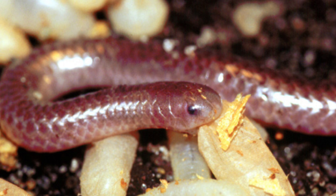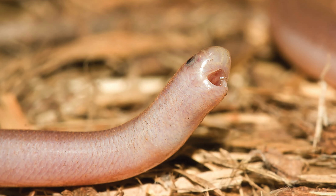In some cultures, these snakes may be regarded with curiosity or fear due to their worm-like appearance, but they are generally harmless to humans and beneficial to the ecosystems they inhabit.